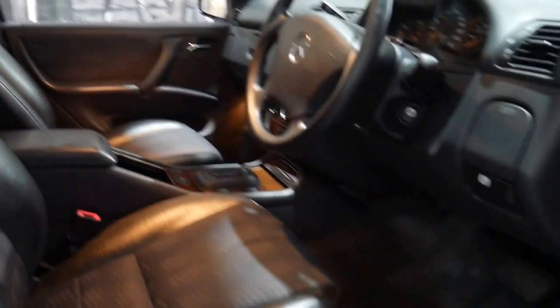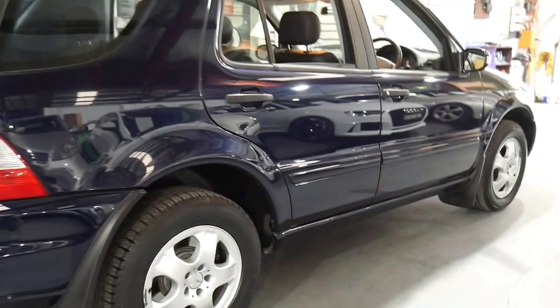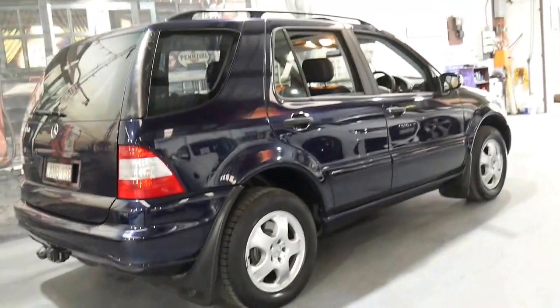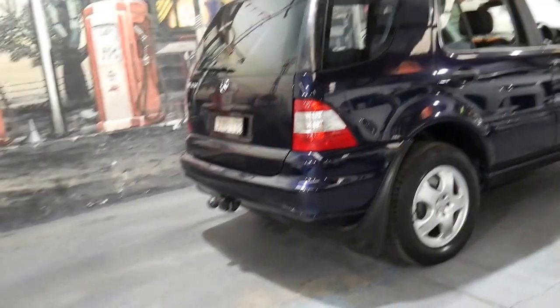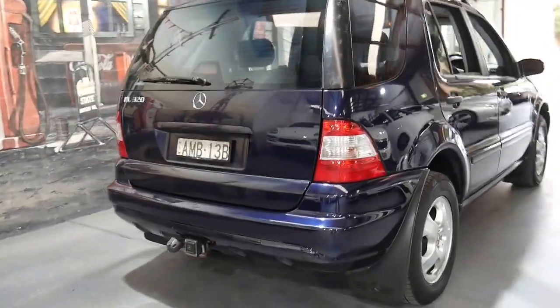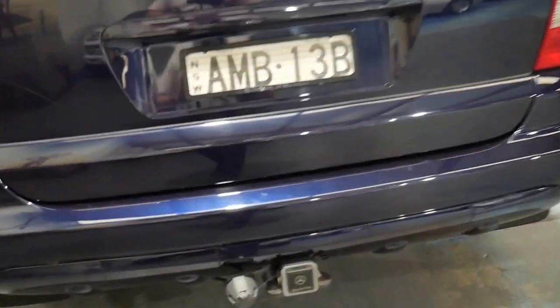It's got the two-tone interior which is part leather, part cloth. It's got dual airbags and side airbags — it is a five-seater. I think easily some of the best things about this car are its condition, kilometres, colour, originality including the plates, and it's even got a Mercedes-Benz factory tow bar fitted.